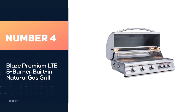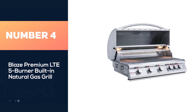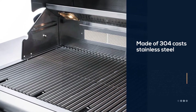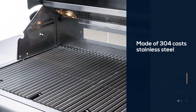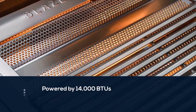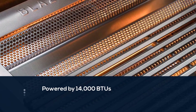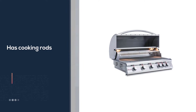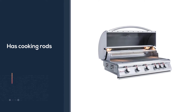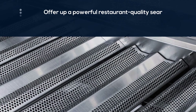Number 4. Blaze Premium LTE 5 Burner Built-In Natural Gas Grill. You're getting five burners with the LTE 5 Burner. They're all commercial-grade and made of 304 stainless steel. Each one is powered by 14,000 BTUs. You get an extra 10,000 BTUs from the infrared burner in the rear as well. The LTE has cooking rods that are shaped like triangles, offering up a powerful restaurant-quality sear that will have you wanting to cook out every night.